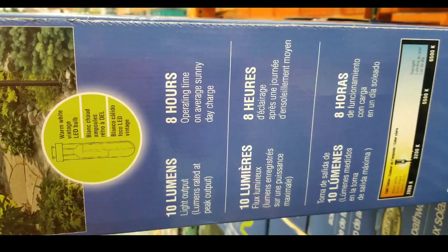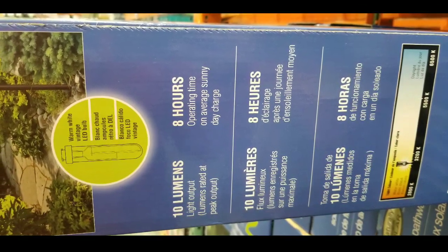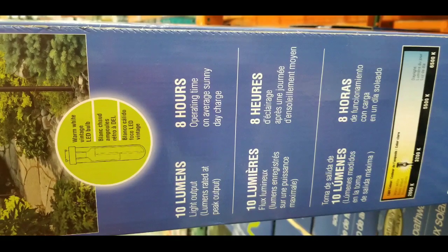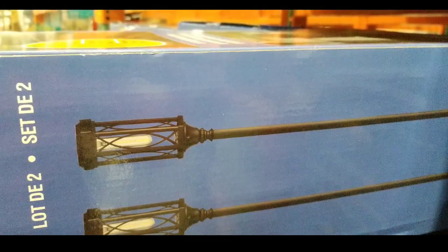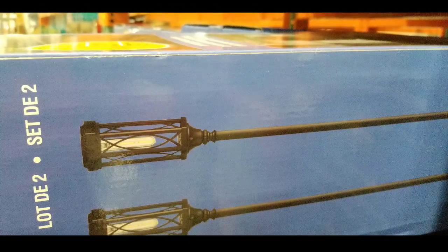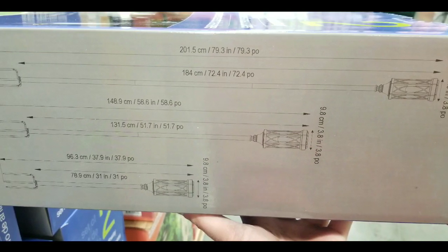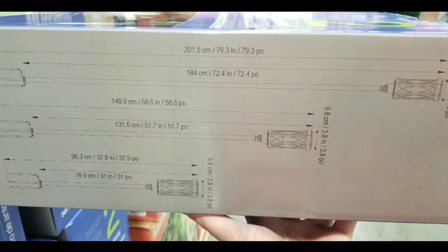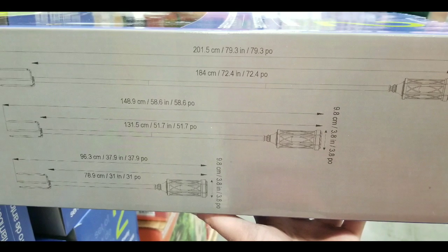There are other pathway lights on sale online — I'll leave a few links below. This one lasts for eight hours on average on a sunny day and has a really interesting warm filament look. They just took these out, so there wasn't an example displayed, but the metal work looks pretty neat. It also extends up to about 50-something inches according to the box.